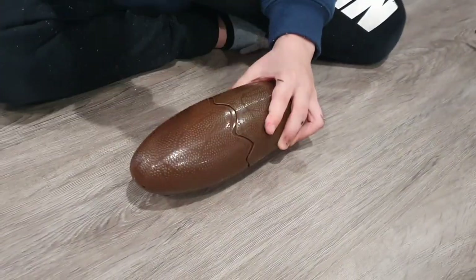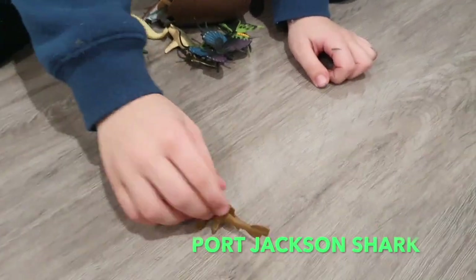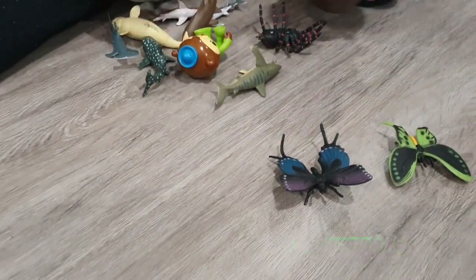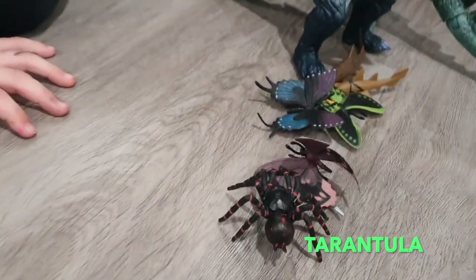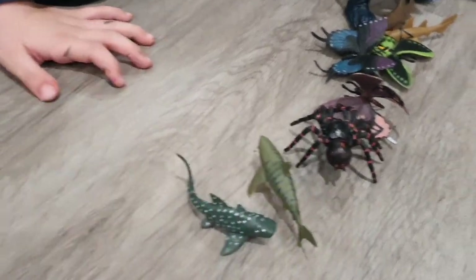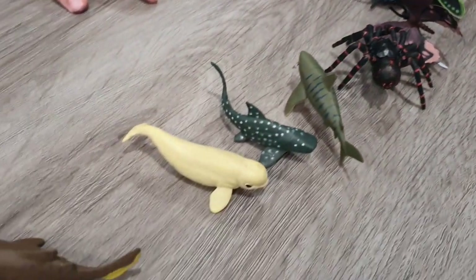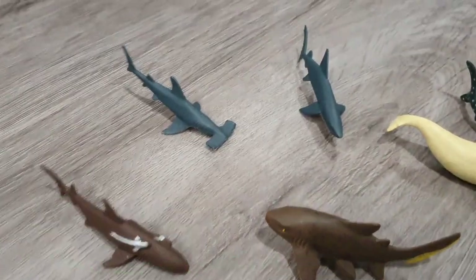Now we're gonna crack the eggs. They're opened up with meaties. We've got a leopard shark, a Port Jackson shark, a tiger shark, a whale shark, a beluga whale, a hammerhead, a zebra shark, a lemon shark, and a blue shark.